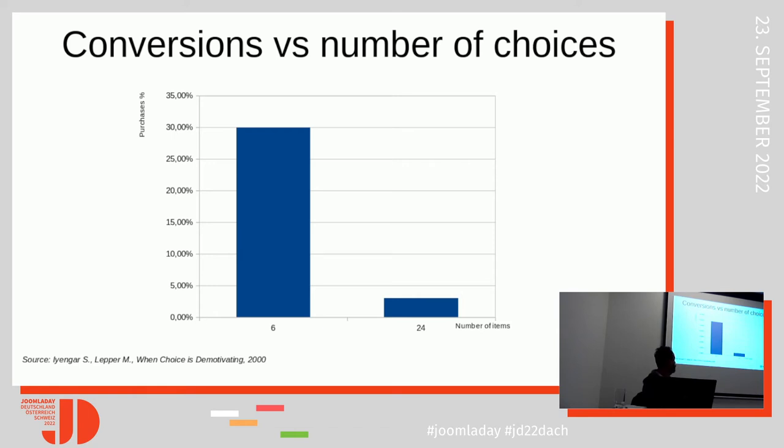These are some results from an experiment conducted by two researchers from Columbia and Stanford universities. What they did was to install a tasting booth within a grocery store. Different days they showcased different numbers of jams. One day they had 24 varieties, another day they had 6. What they found out was that with 24 jams the purchase rate was around 3%, and with 6 jams the purchase rate was about 30%.